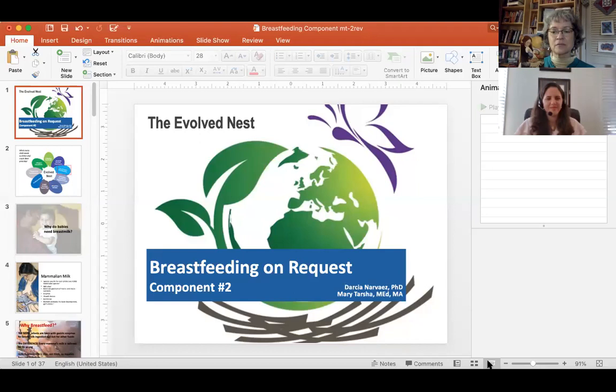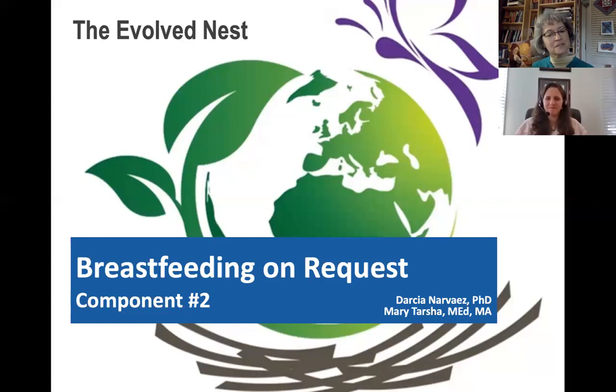Hello, we're here today to talk about breastfeeding. Hi Mary. Hi Darsha. So good to be here today. I'm going to share my screen now so you can see what we talk about and think about the evolved nest. This is such an important component. It's number two on our list — just because birth is first, you can't start breastfeeding unless you're born. Are you ready, Mary? I'm ready.